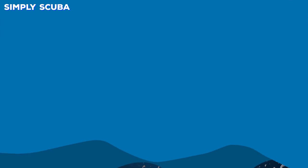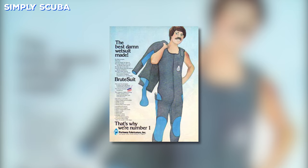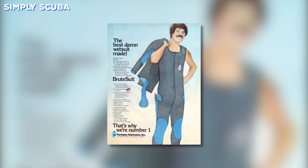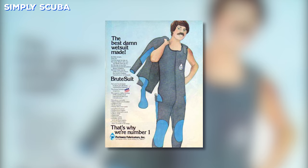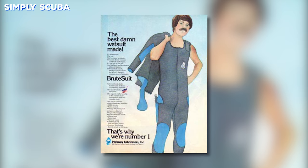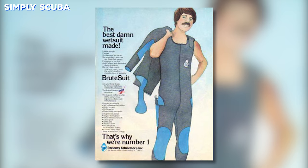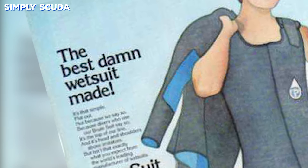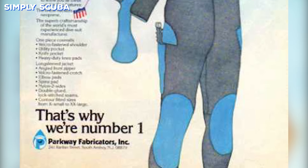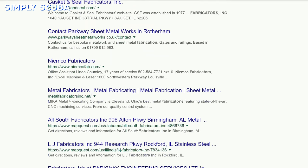Number nine: the 1970s suit. You need to have a bowl cut and a moustache to pull this number off. They couldn't even convince a model to wear the suit, so they had to draw a cartoon for this wetsuit. There are plenty of bold statements on this ad including 'the best damn wetsuit made' and 'that's why we're number one.' So let's see if they still exist. Nope.